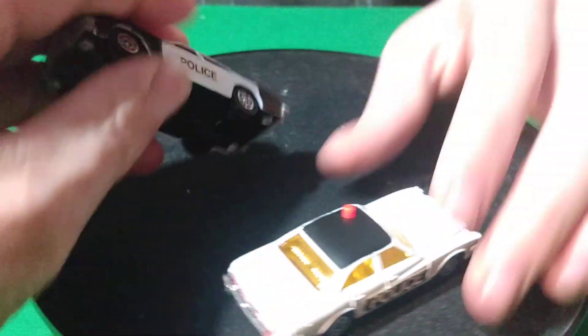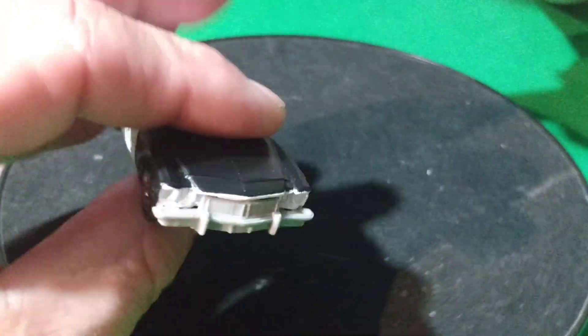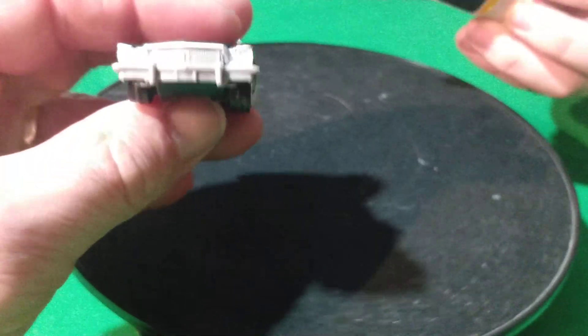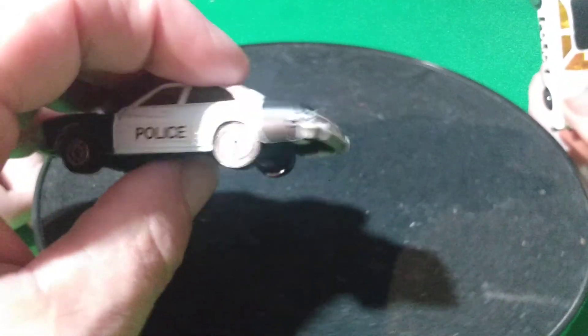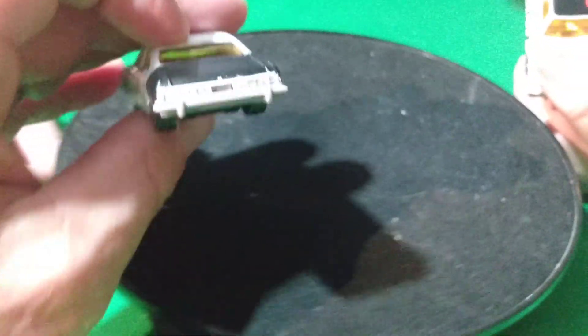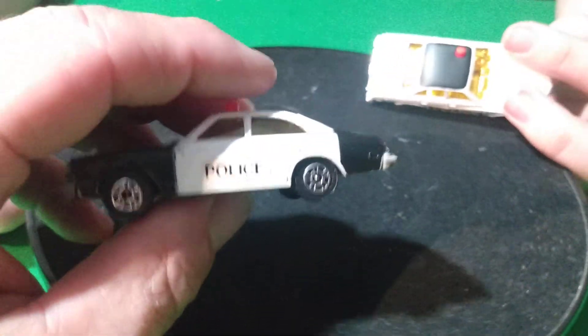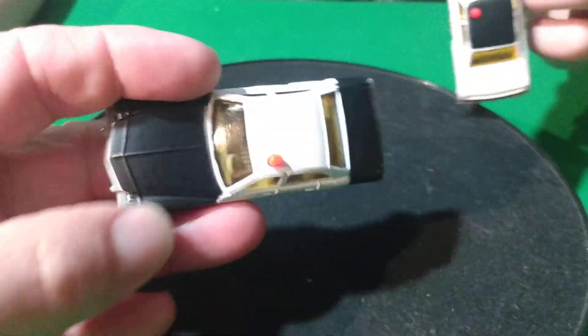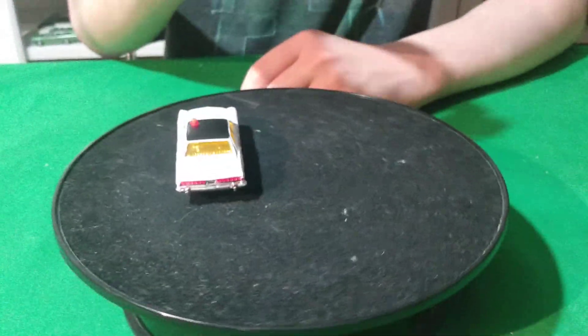The front of this black one looks like someone painted it all gray — the headlights and the grill are painted. Actually it's white — they painted the headlights white or something, and the taillights are painted white too. Maybe it's made that way, I'm not sure. I still need to get the dark blue one — there's a blue one I have to get.